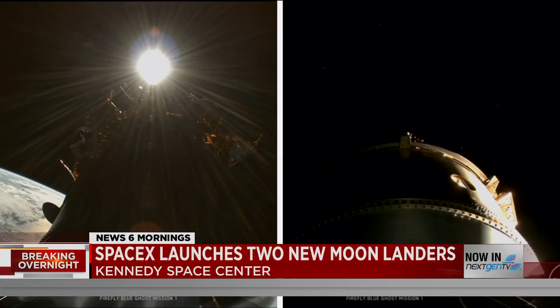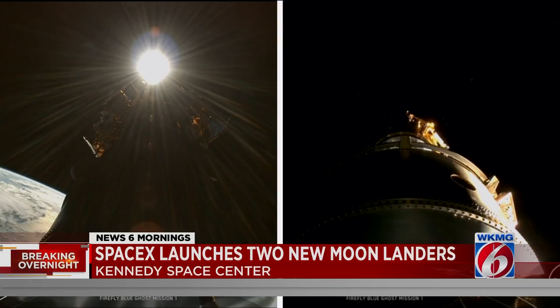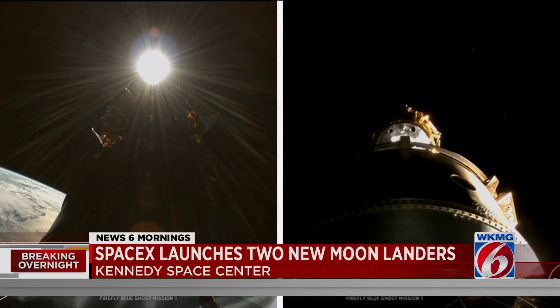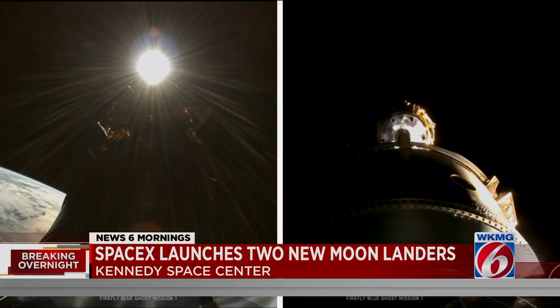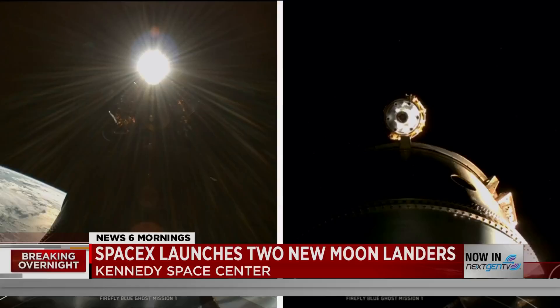About an hour after the launch, Blue Ghost deployed from the rocket. That was followed by Resilience 30 minutes later. Blue Ghost is expected to make its landing attempt in about 45 days. Resilience will take a slower path, and so far a landing date for that spacecraft has not been announced.